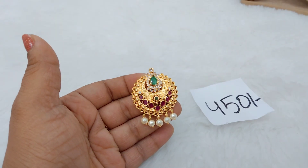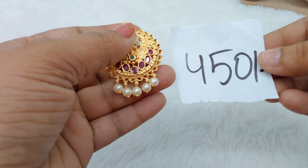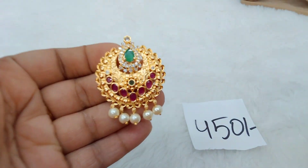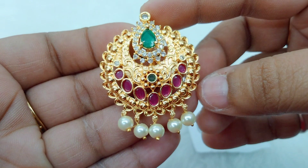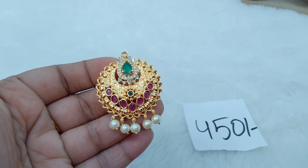The cost of this beautiful pendant is only ₹450 with free shipping throughout India. It is a gold-looking pendant with 8-line crystal chains. That's only ₹450 — please send me your WhatsApp number to place your order.